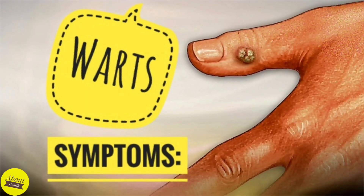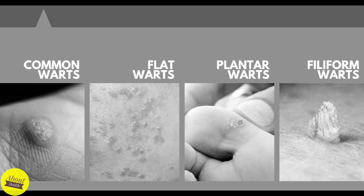What are the symptoms of warts? Warts vary in appearance. They may look dome-shaped, flat, rough, skin-colored, brown, gray, or black.